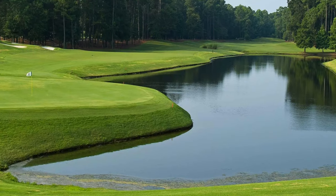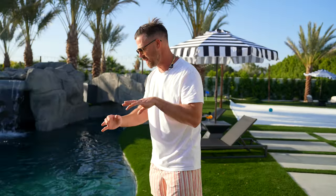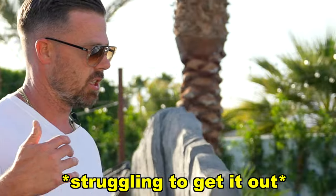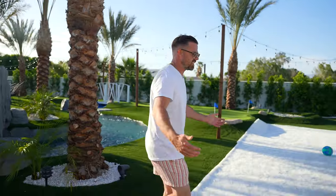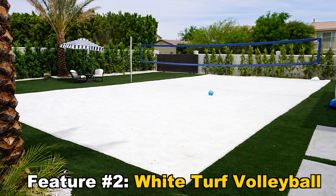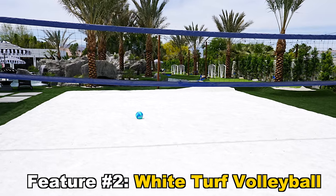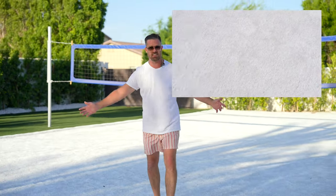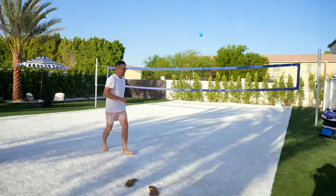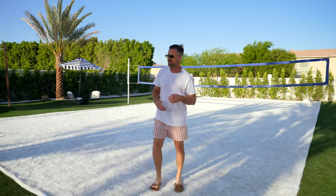Have you ever been to a golf course? Do you ever see an ugly ridge on the edge of the course? No — the turf goes wide into it. And this volleyball court is not sand — it's white turf. The reason we put this in is that maintenance is extremely low, the mess is zero, but it still has that fun effect of a volleyball court. It's very cool on your feet without any of the mess.